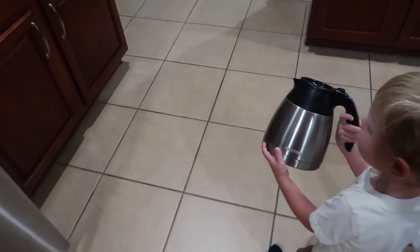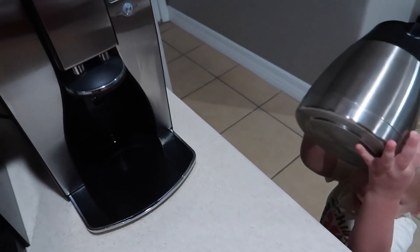And then we make my coffee together, right, buddy? Every day. We go through the same process.